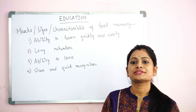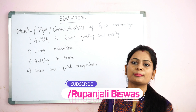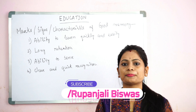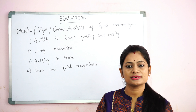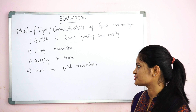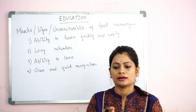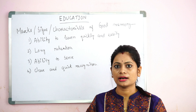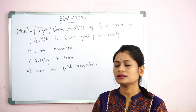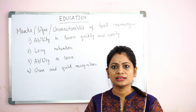Second: long retention. Long retention means that the duration of your memory is good — it is important that your memory holds things for a long time. If students learn something but forget it shortly after, that is not good. But if you can retain information for a long time, that means you have good memory power.